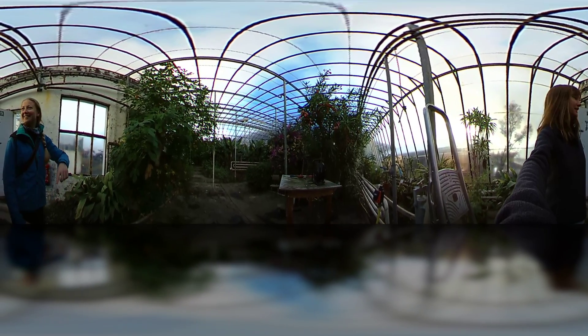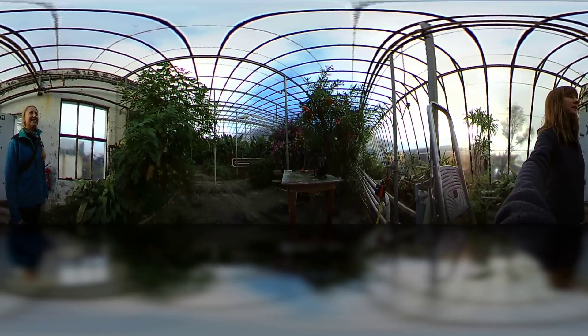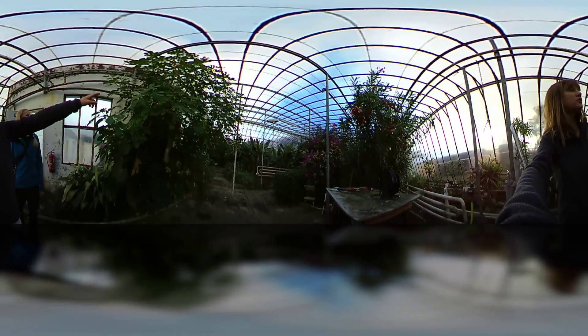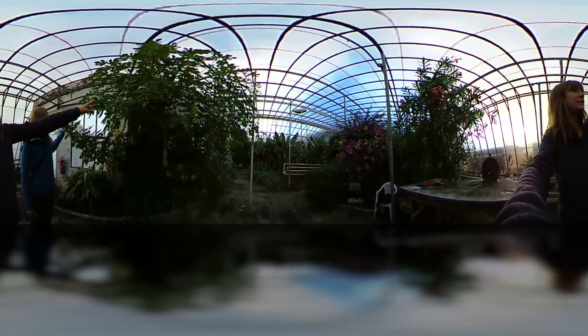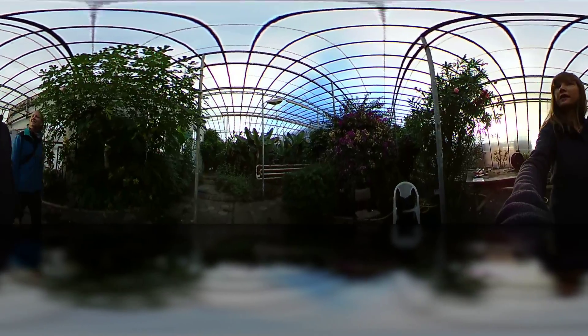There's even Bougainvillea over there — you see that in places like Greece. That's definitely a Mediterranean plant. And then up here you can see a fig tree, which again is something you would normally find in the Mediterranean, definitely not in Iceland where there's lots of ice.